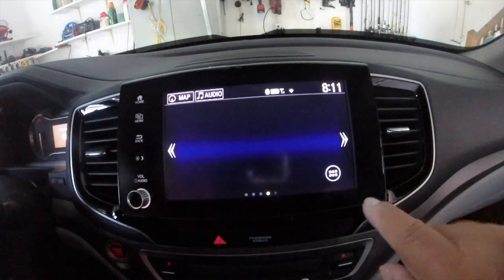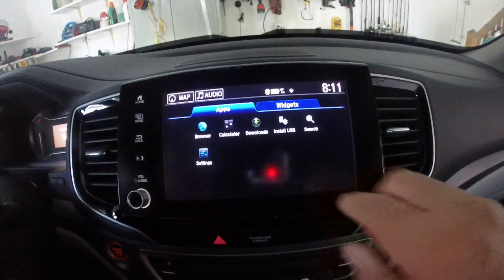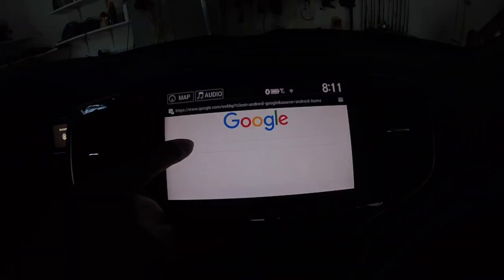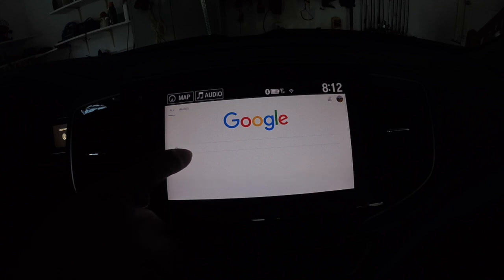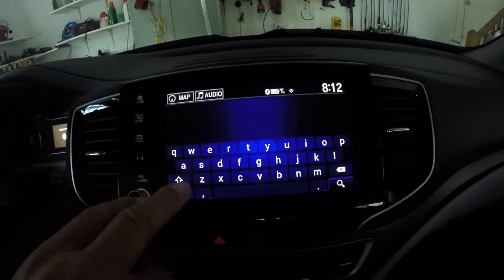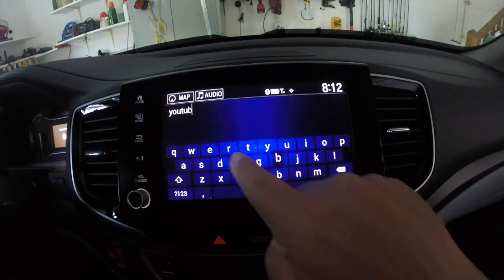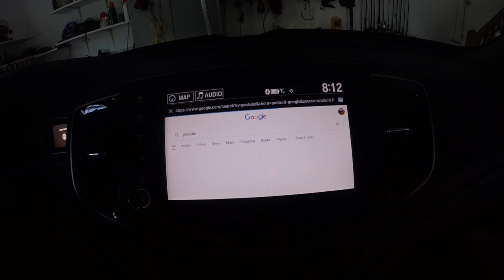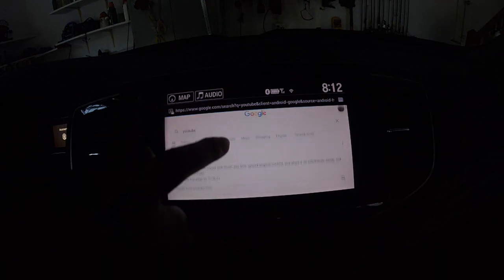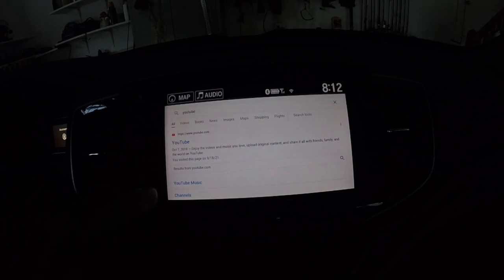I'm going to swipe over one to see this little round circle with the squares in it — you want to touch that. You want to go to your browser. I'm going to do a search on Google. Type in YouTube. Go. There it is right here. Click on that just like you would if you were on the computer.